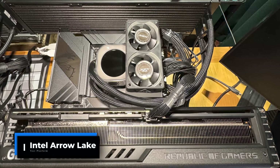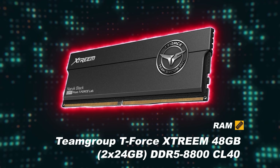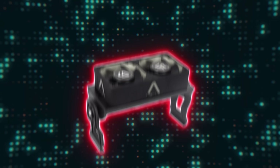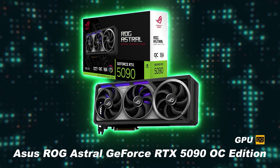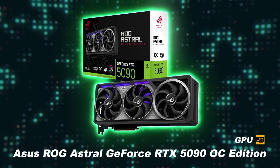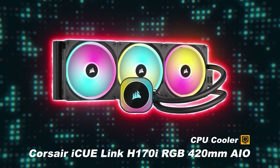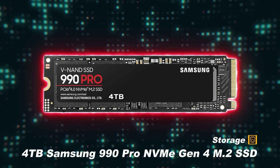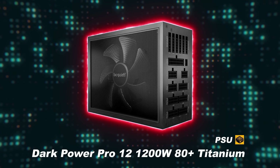For the Intel Arrow Lake test platform: the motherboard is an MSI MEG Z890 Unify X; RAM is Team Group T-Force Extreme, 48GB DDR5-8800 at CL40; the RAM cooler is an AllZi C-RAM dual-fan memory cooler; the GPU is an ASUS ROG Astral GeForce RTX 5090 OC Edition; the CPU cooler is a Corsair iQ Link H170i RGB 420mm AIO; storage is a 4TB Samsung 990 Pro NVMe Gen 4 M.2 SSD; and the PSU is a BeQuiet Dark Power Pro 12, 1200W 80 PLUS Titanium.